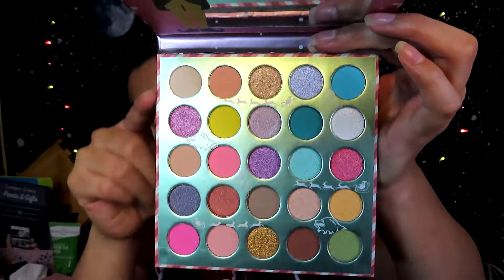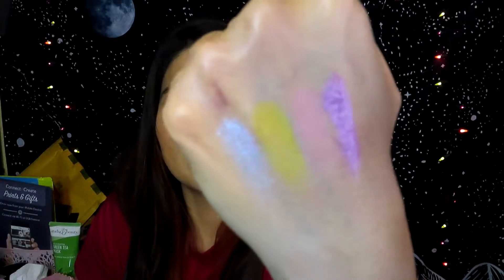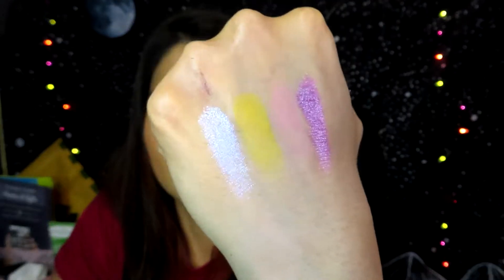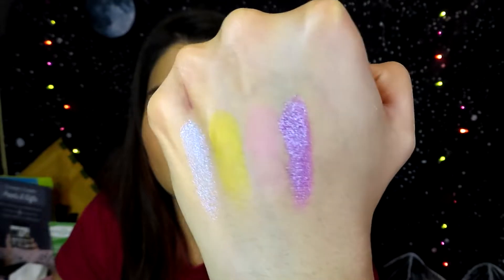The only thing I wish is that this palette had shade names — I feel like that's a bit disappointing. Let me swatch some shadows so you guys can see what they look like. These shimmers are beautiful! The yellow is super pretty and the pink is very light but still really, really pretty. That is everything I got from the Elf collection — let me know in the comments if you guys got anything from the Elf collection. I'm going to do a video after this using this Elf palette.